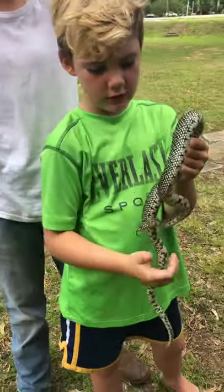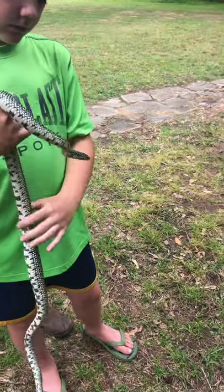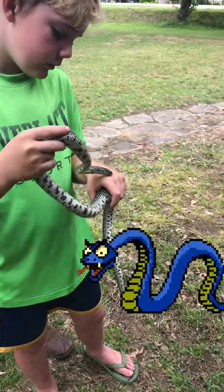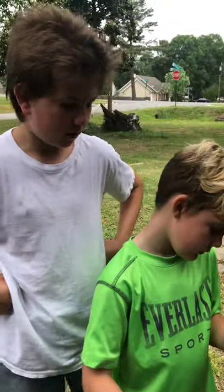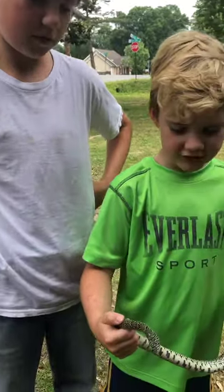King snakes are good snakes though, right? Yeah, they're real good snakes — they're immune to venom and they eat mice and stuff. They also eat water moccasins. What he ate is nice because we found a dead mole nearby.